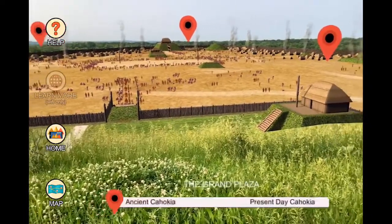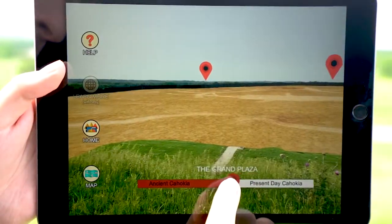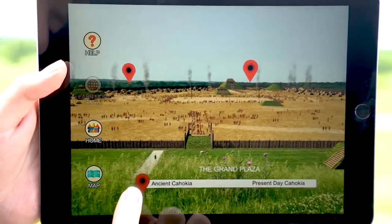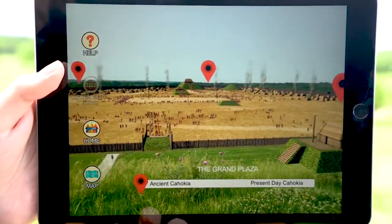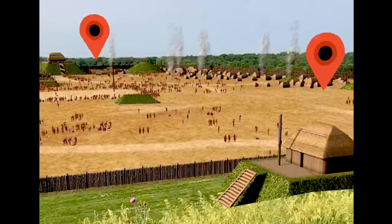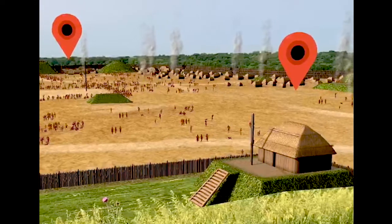A slider appears so the viewer can move back and forth between the world of today and the Mississippians' world of a thousand years ago. And here again, there are knowledge points that enable visitors to interactively explore additional story and humanities content.